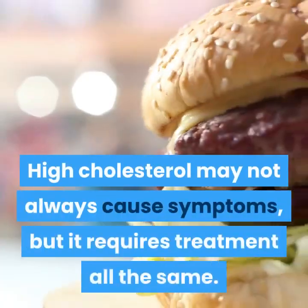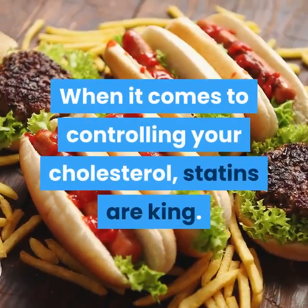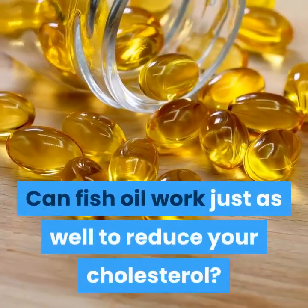High cholesterol may not always cause symptoms, but it requires treatment all the same. When it comes to controlling your cholesterol, statins are king. Can fish oil work just as well to reduce your cholesterol?